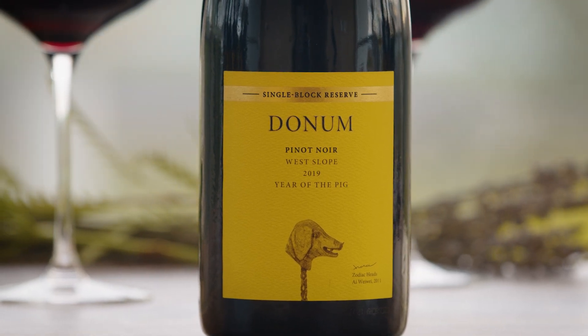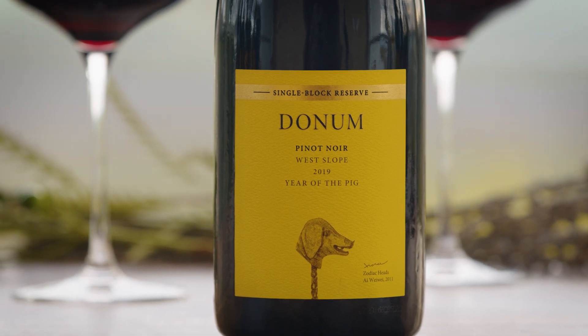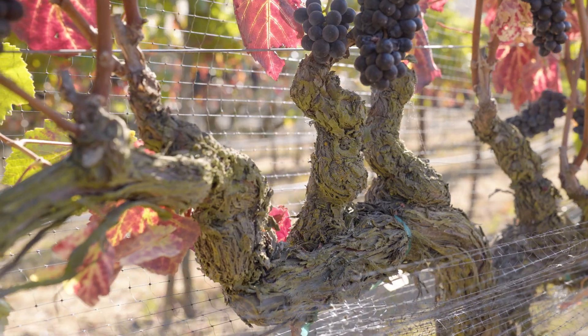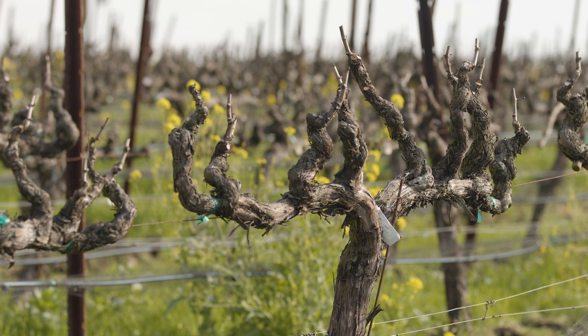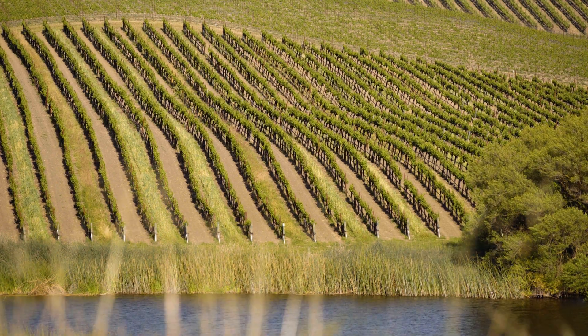The first reserve wine that we introduced to the Donham portfolio was in 2007 with the West Slope. This is the oldest block on our estate vineyard and it's also planted to a really specific clone that's kind of unique to Donham, so we refer to it as our Donham selection. This is a western-facing slope which means it's warmer, and it sits right above the pond.